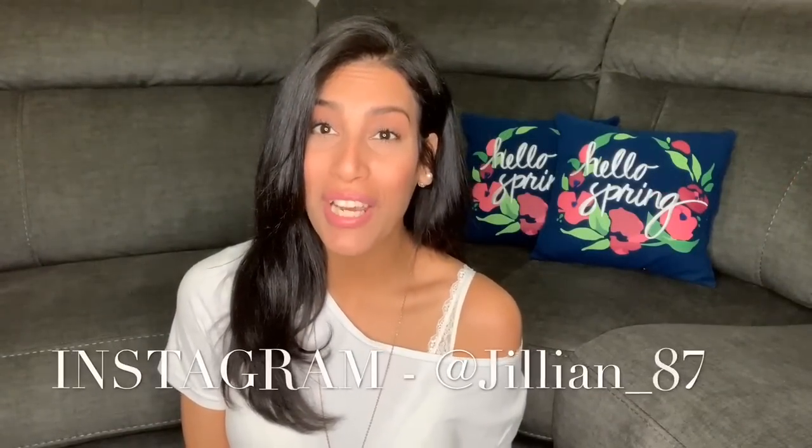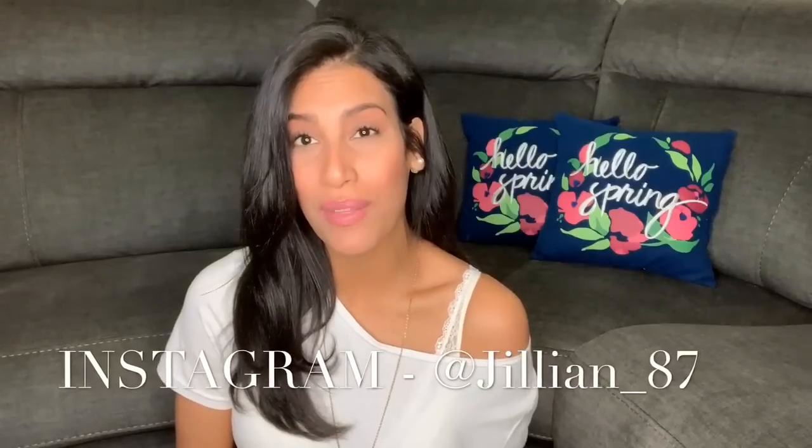Hey guys, welcome back to my channel! Today's video is going to be a 'What's in My Kids' Easter Basket.' I'm going to share all the items both my kids will be receiving this year for Easter. I have two kids — my son just turned six earlier this month and my daughter will be five next month. The majority of items are from Dollar Tree, but I also have one or two things from Target and Walmart.